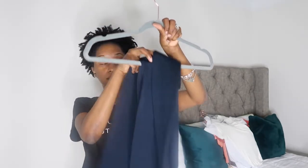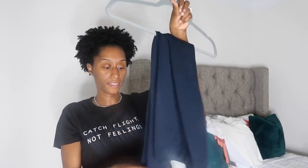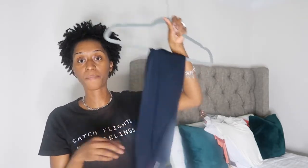I also got a second pair of blue Natalie Leggings — and that's fine because I have more than one black pair, so it's good to have more than one blue as well.